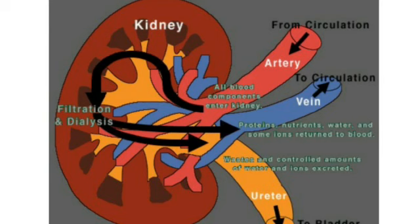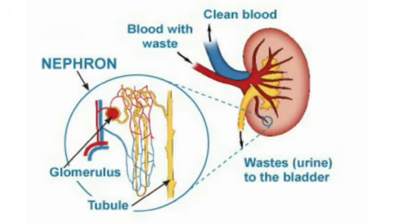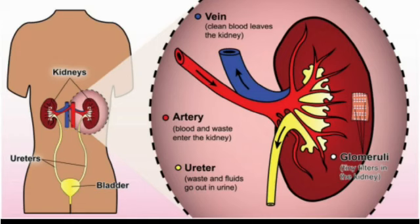The impure blood — that is, the blood with waste materials — enters into the kidneys. The impurities in the blood are filtered by the kidneys. After that, the filtered blood, or the clean blood, is sent back to the body.